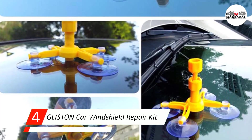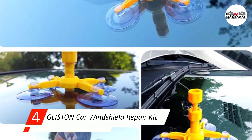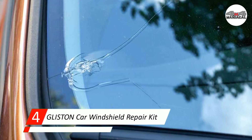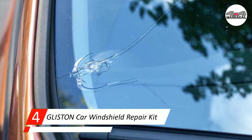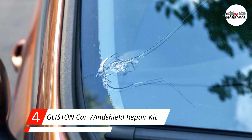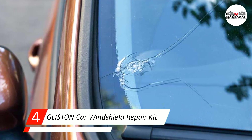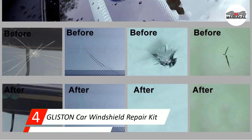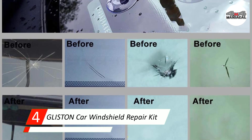Number four: Glisten car windshield repair kit. Well known for its DIY dent repair kits, Glisten offers a quality windshield repair kit as well. If you have several cracks to deal with, you can purchase this kit in a two-pack, but if you only need to take care of a single flaw, save some money and purchase the one-pack.